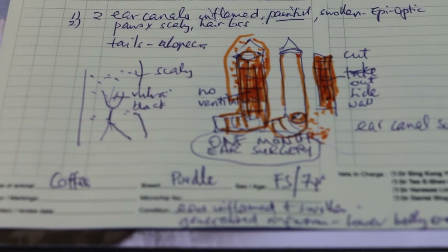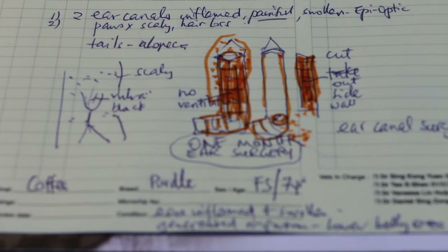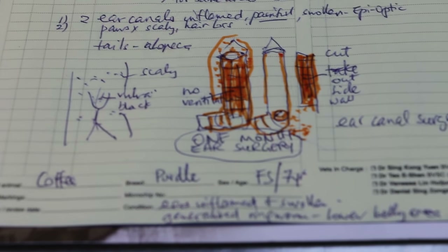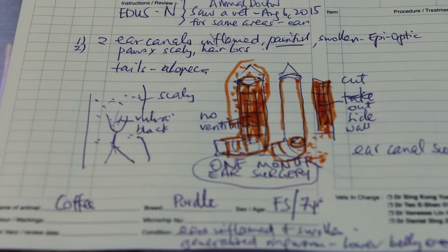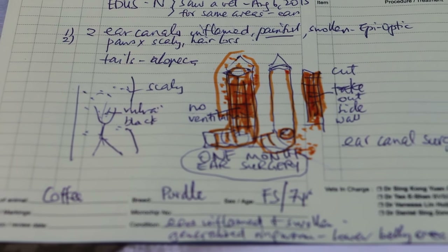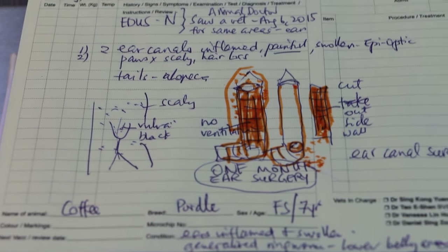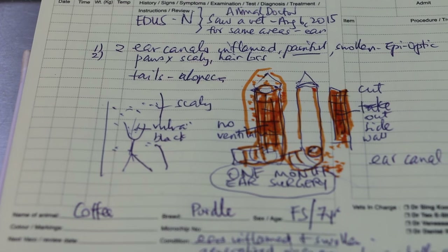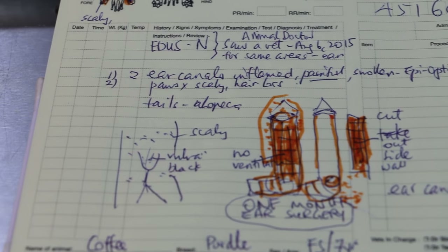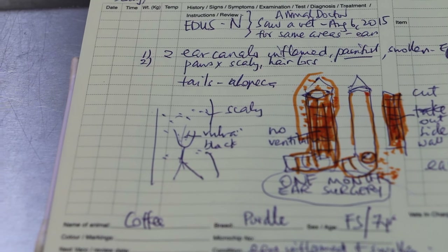This dog has ear hairs — they can pluck some but not further down, nearer to the horizontal canal they can't pluck. So I advise the owner to do the surgery one month later. If not, continue cleaning the ears. For now, I will shave the dog and give injections, anti-fungal, and antibiotics again, otherwise the dog will have the same problem in three weeks.